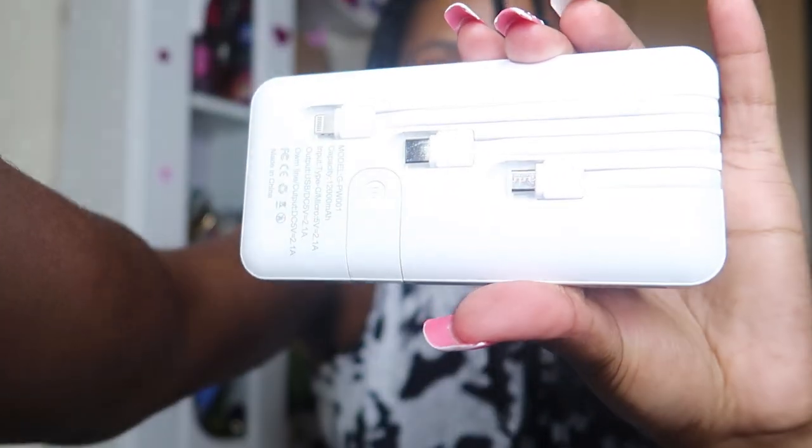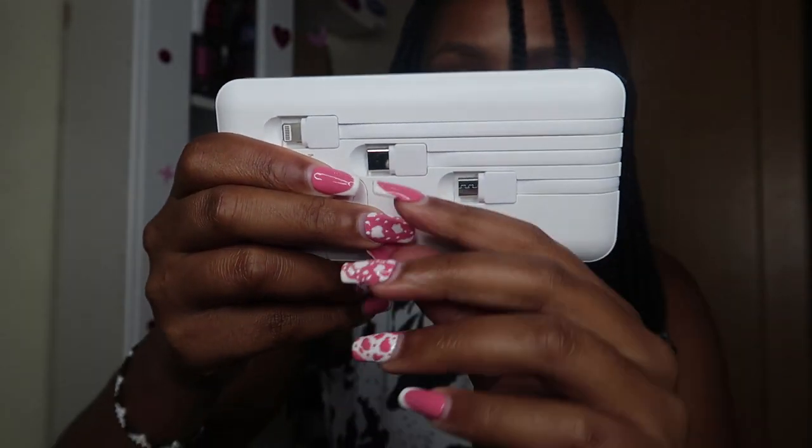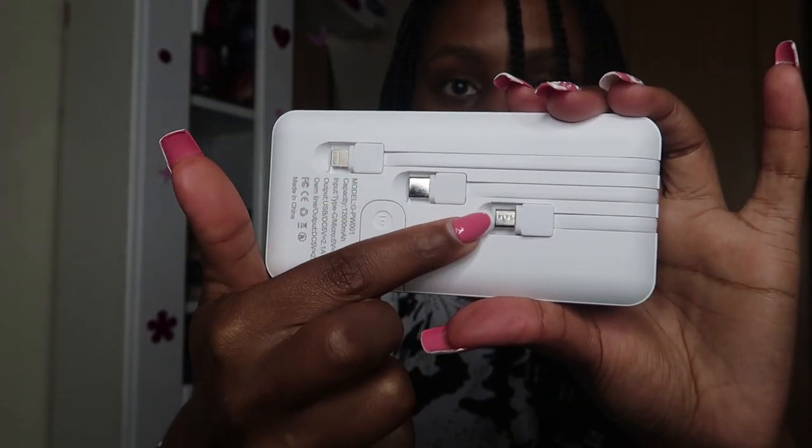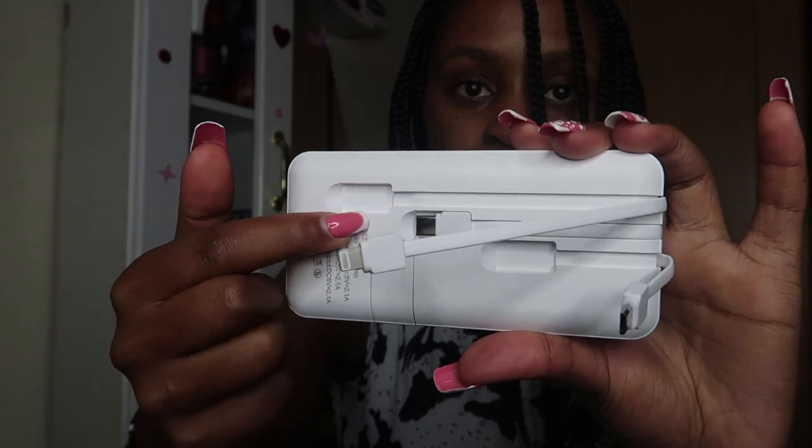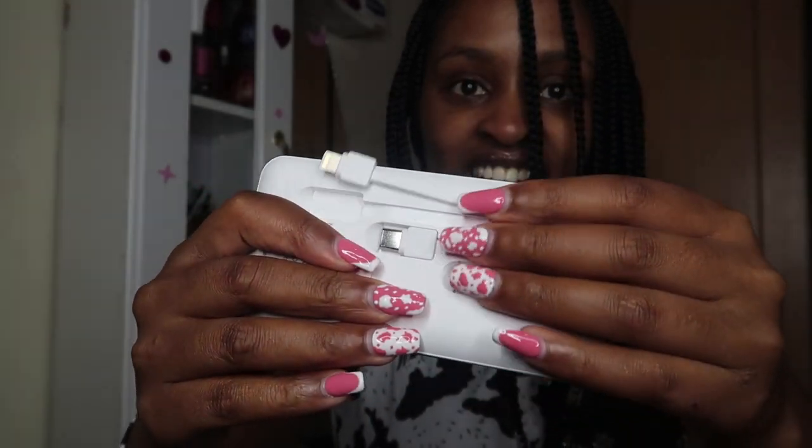This is what I was talking about — this is where it was packed. Focus on this — this is the most important thing people want to see. This is how it looks. This is for a normal charger, this is Type-C, and this is for iPhone. And this is the charger for the power bank itself. I can't wait to use it, and I will review it in the next video and let you know if it's a good one.